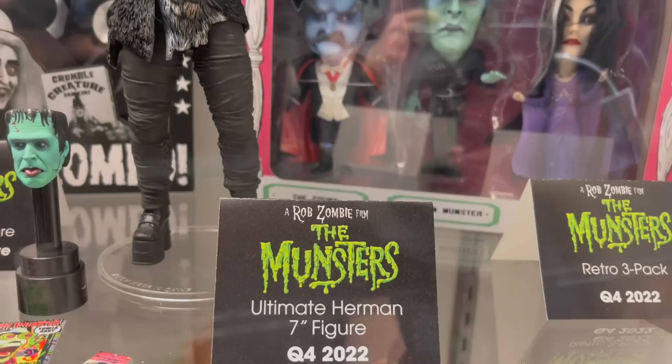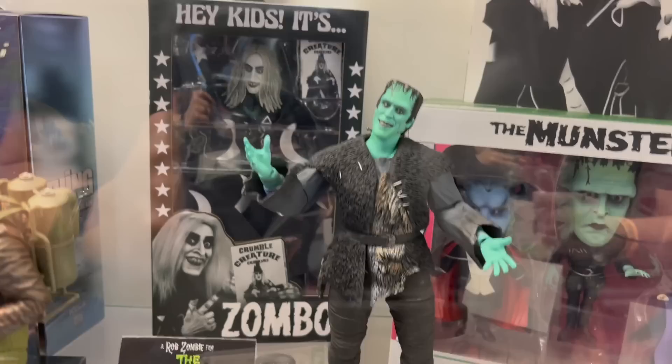Then we've got the Rob Zombie Monsters — don't know how good the show will be but the figures look pretty good. We've got some large-scale Chucky and Tiffany. I know John is happy for these Hooper figures.